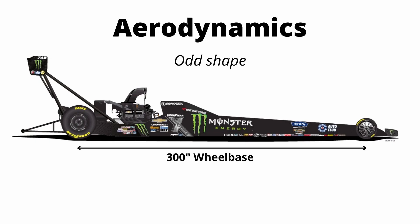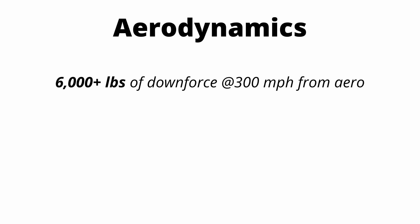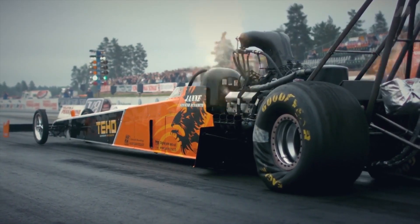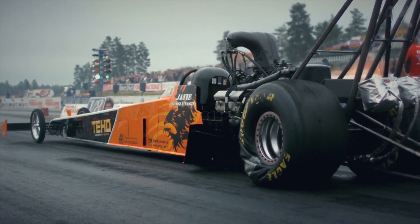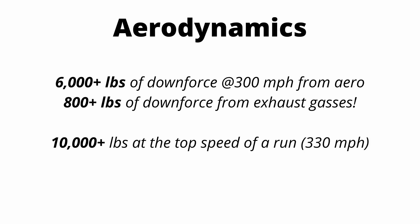The dragster has a really odd aerodynamic shape. It has a massive rear wing which produces 5,200 pounds of downforce at 300 miles an hour, and a small front wing that keeps the front tires on the ground, producing 700 pounds of downforce at 300 miles an hour. That's over 6,000 pounds of downforce from the two wings. There's also downforce from the engine itself — the headers are pointed upward and there's so much exhaust mass being pushed out that it creates over 800 pounds of downforce just from the exhaust gases. At the end of the run at about 330 miles an hour, the dragster is experiencing over 10,000 pounds of forces pushing down on it.